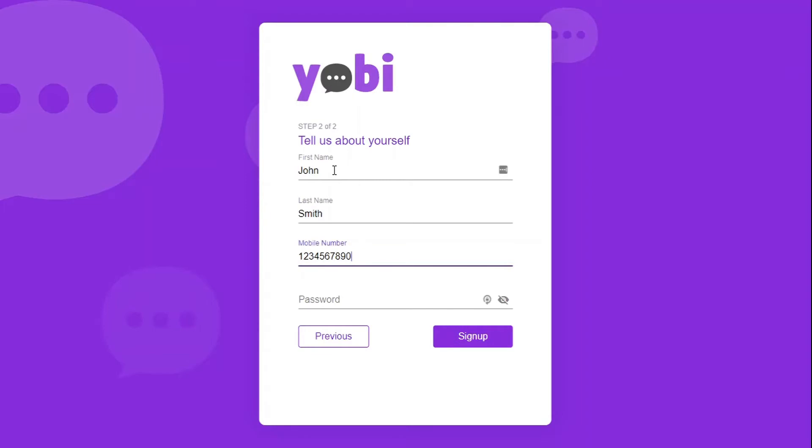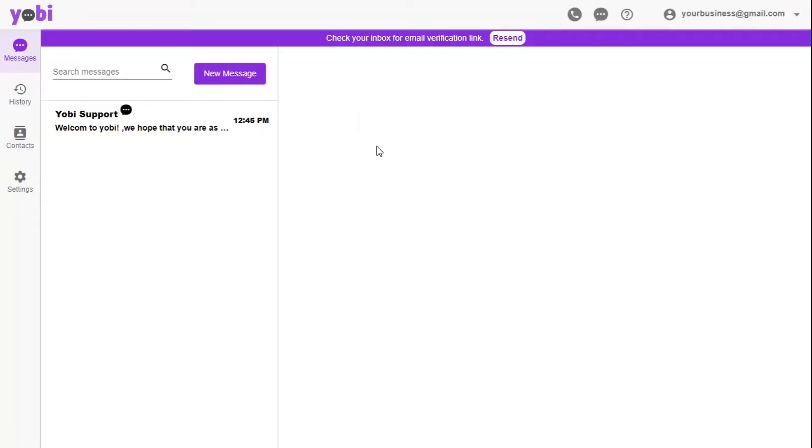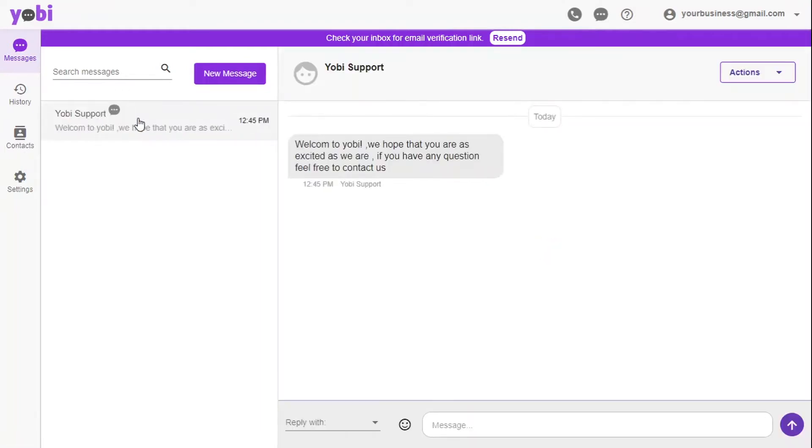Once you're logged in, you will get access to our Yobi support team located all around the world. No need to worry about messaging us when it's late for you — someone will be there to help.